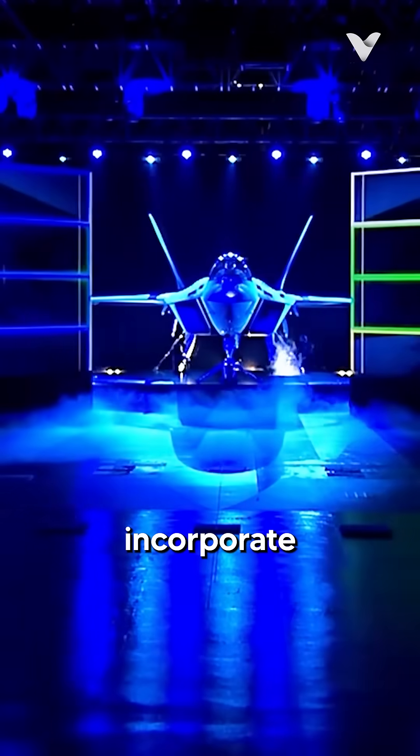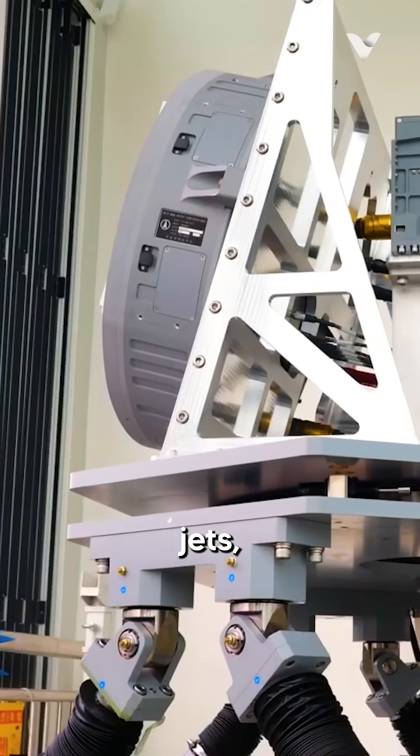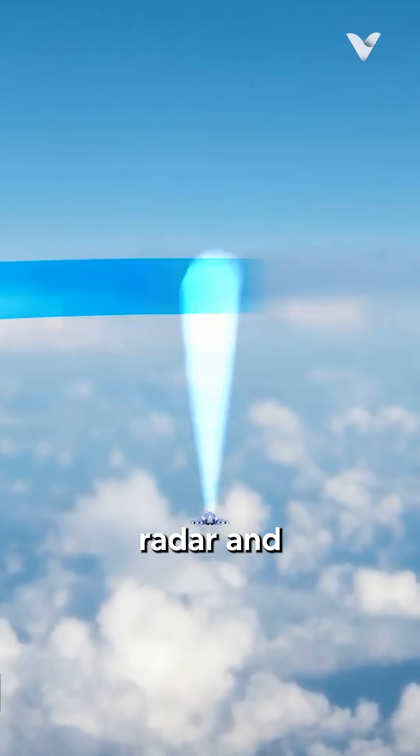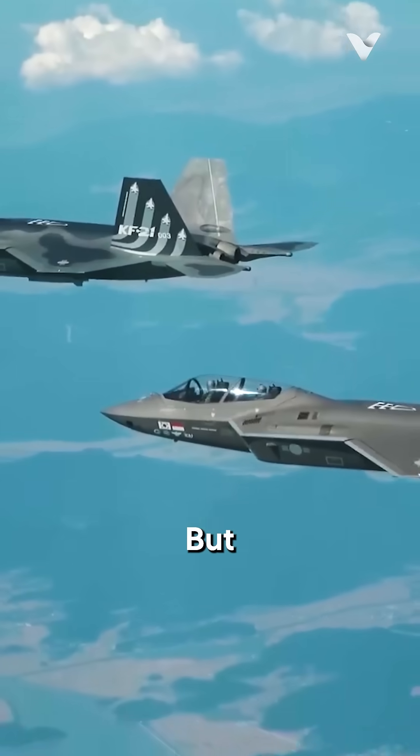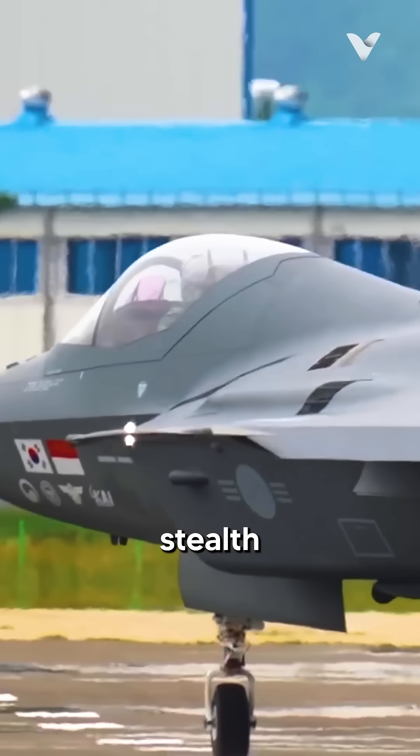The KF-21 is expected to incorporate advanced technologies similar to those found in modern U.S. fighter jets, including AESA radar and IRST systems, but you can't achieve stealth by just copying the basic appearance of a stealth aircraft.